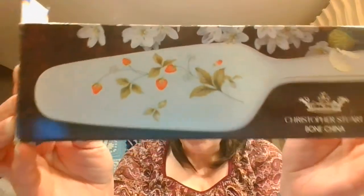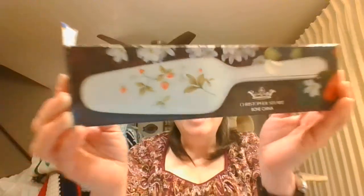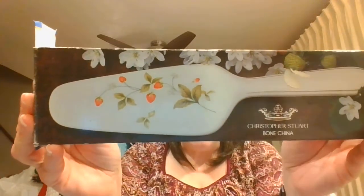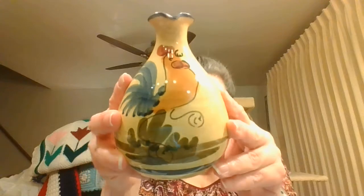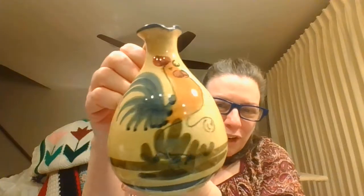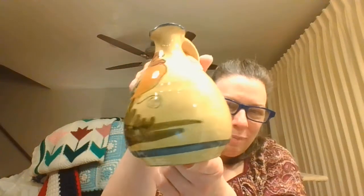I have this Christopher Stewart bone china server that has strawberries on it. Yes, I am ready for spring even though winter really hasn't even started yet! And then this is an Italian little pitcher — could even be a creamer — but it looks more like a pitcher with this terrific rooster and a great big plume of a tail, all hand-painted Italian.